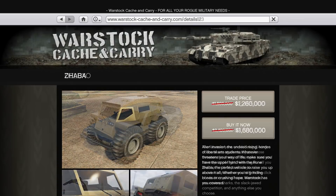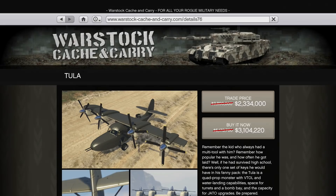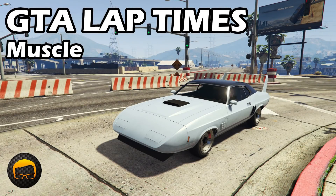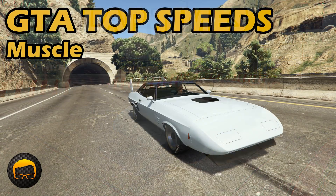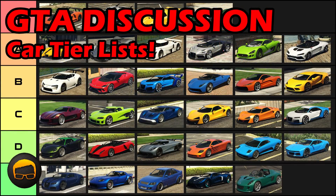There's also 30% off the Deluxo and Jabba, with 40% off the Starling and Tula. You can of course find out the lap times, top speeds and tiers of all the vehicles that I've mentioned here by checking out the playlist and video links in the description and pinned comment.